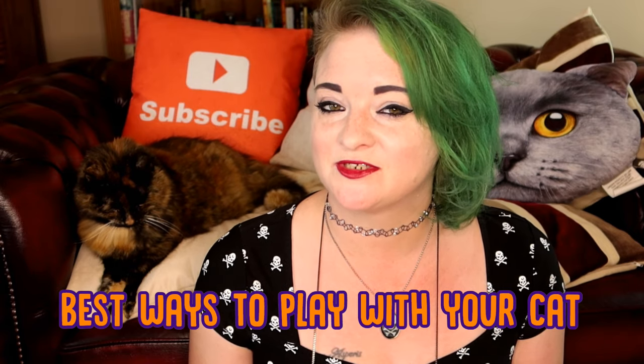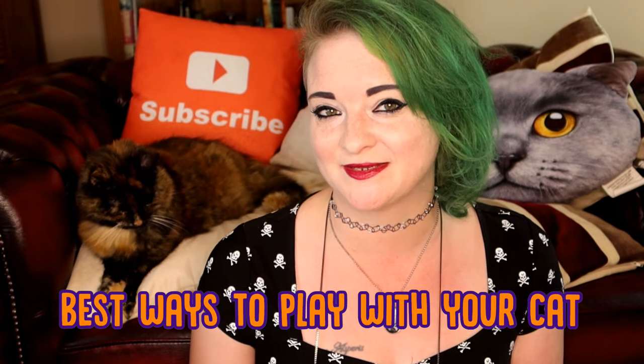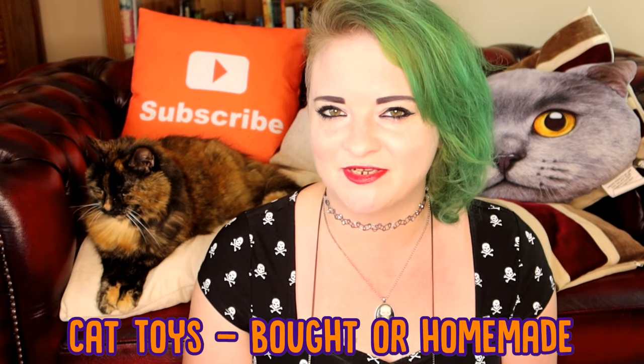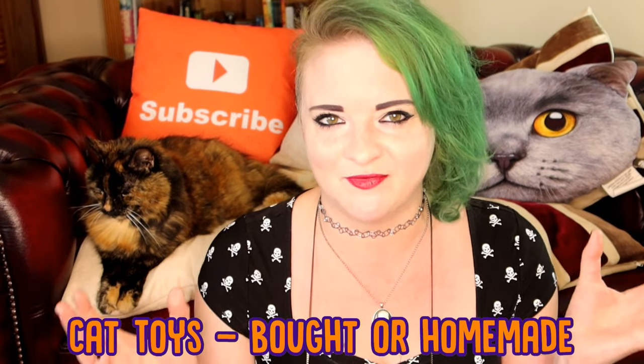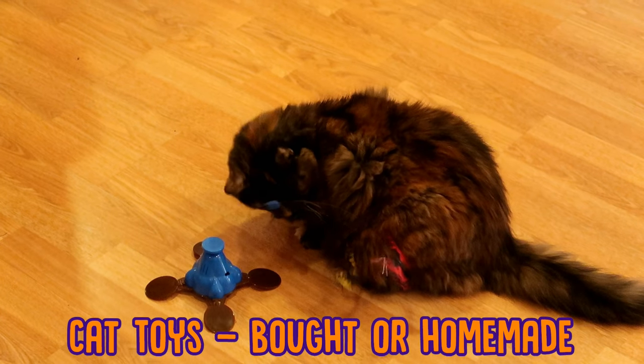Playing with your cat can be very beneficial to both you and your cat, so Ragsy and I are here this week with a few ways that you can best play with your cat. The first one is probably an obvious one, but toys. Cat toys are everywhere and they're a great way to make sure your cat stays stimulated and gets exercise.